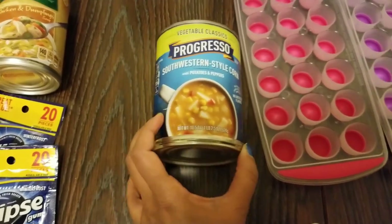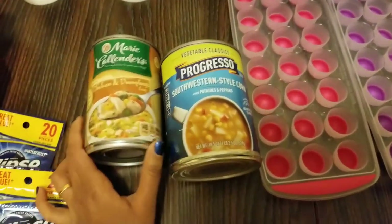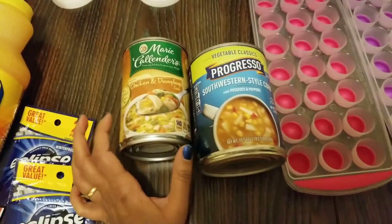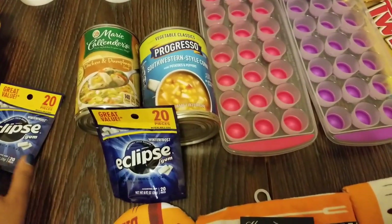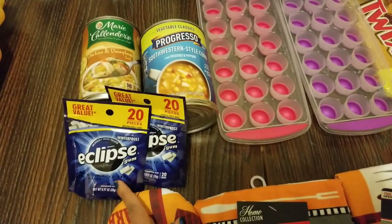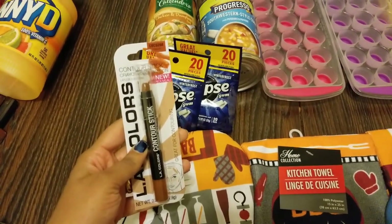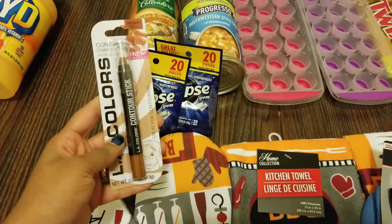Next I got Progresso Southwestern style corn and potatoes with peppers — it's 18.5 ounces. I've never tried this before so I'm going to have it for a quick lunch before work. I also picked up Marie Callender's chicken and dumpling soup — I was looking for the chicken pot pie but they didn't have it. And I picked up Eclipse gum in Winter Frost; Dollar Tree always has the best deals on gum.